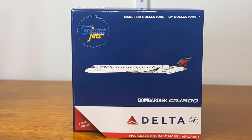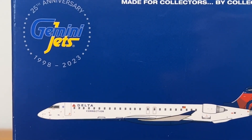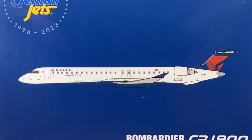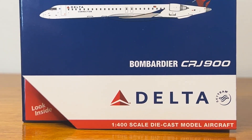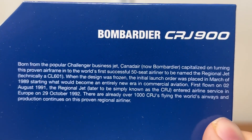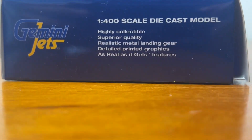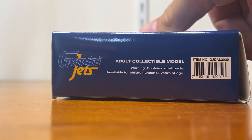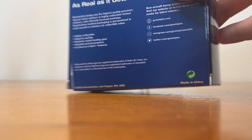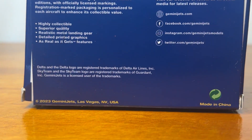Starting off with the box of this model — this is your typical Gemini Jets regional jet box. On the top left we have the 25th anniversary logo there. I'm pretty excited that Gemini Jets had the 25th anniversary last year, so this model was packaged for last year according to that logo. There is the CGI image of this aircraft, the Bombardier titles, the Delta Airlines logo. On the inside of the flap we got some information about this aircraft — feel free to pause here to read more. Here we have the bottom, right side, top of the box, dial number which is GJDAL-22029, left side, and the back of the box with the CGI image, features, social media handles, and the copyright.